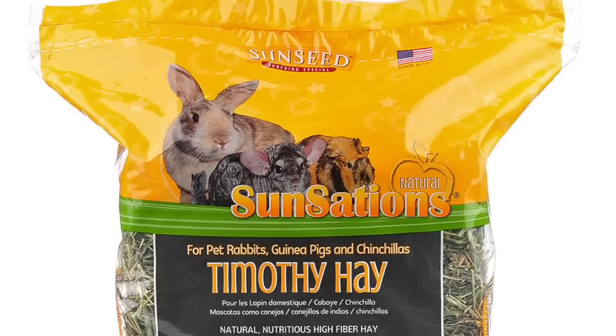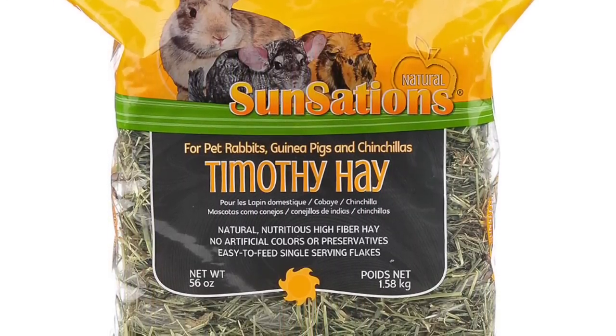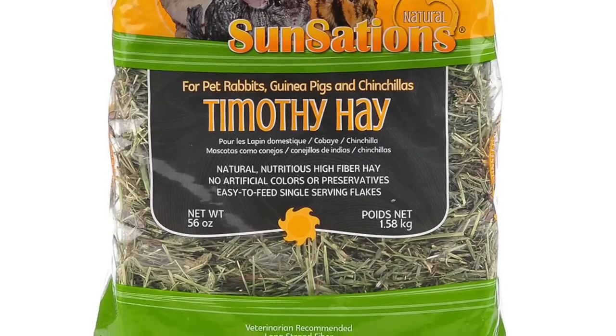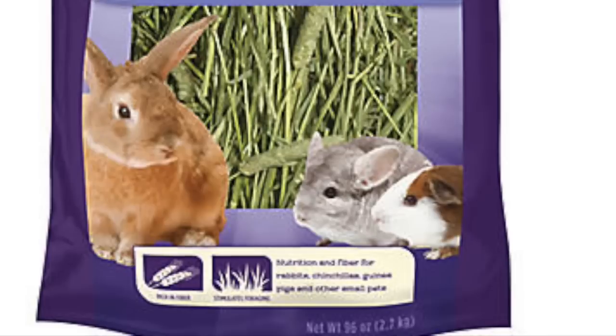The first thing I'm going to talk about is hay. The first one is Sunseed Sunsation Timothy Hay, and I found this for about eight dollars at an online shop called Pet Solutions. I've actually never heard of it before, but I do know this is a good hay because I buy it myself and I really like it.